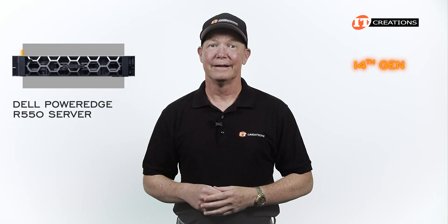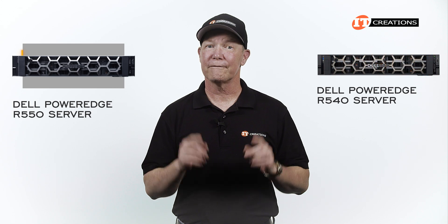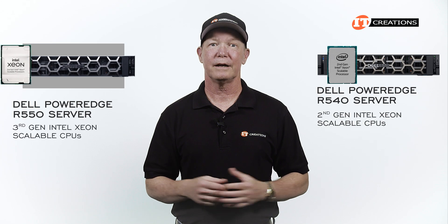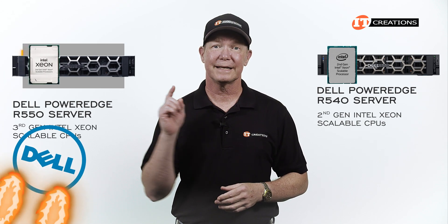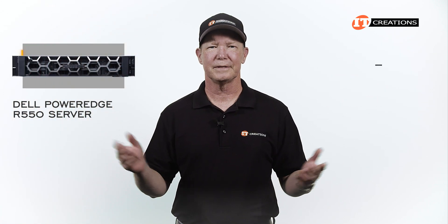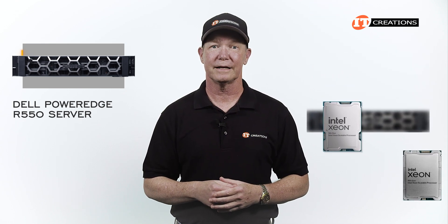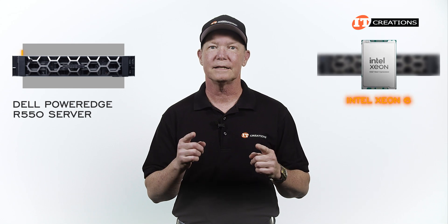The 14th generation Dell PowerEdge R540 only supports 2nd gen Intel Xeon Scalable CPUs. With support for 3rd gen on the PowerEdge R550, Dell is kicking it up a notch. Who knows — maybe the next generation version they'll jump right over the 4th and 5th generation Intel Xeon Scalable CPUs and go right for the Intel Xeon 6.